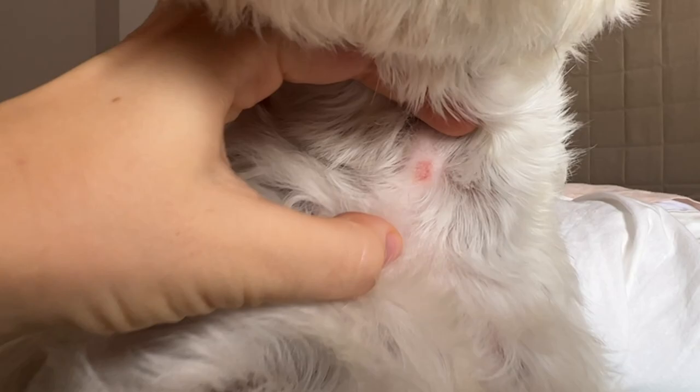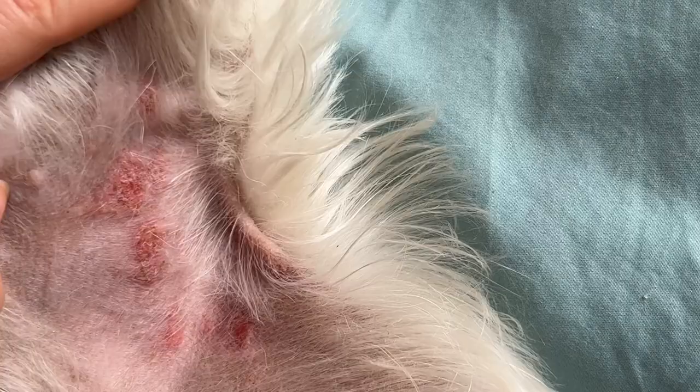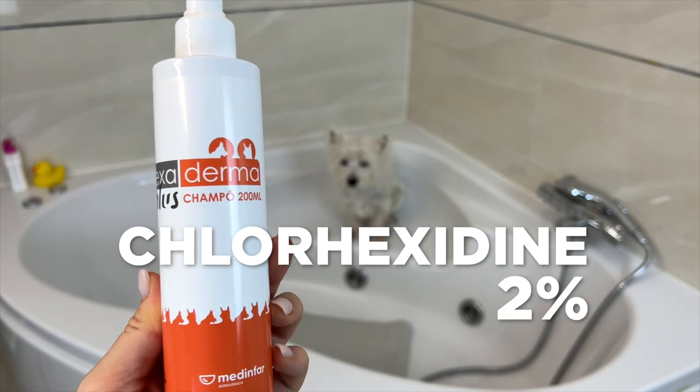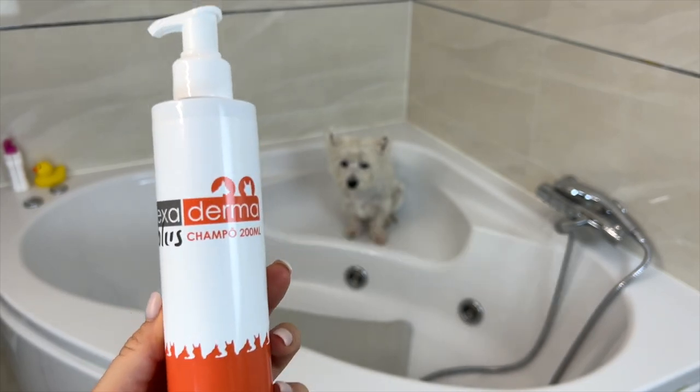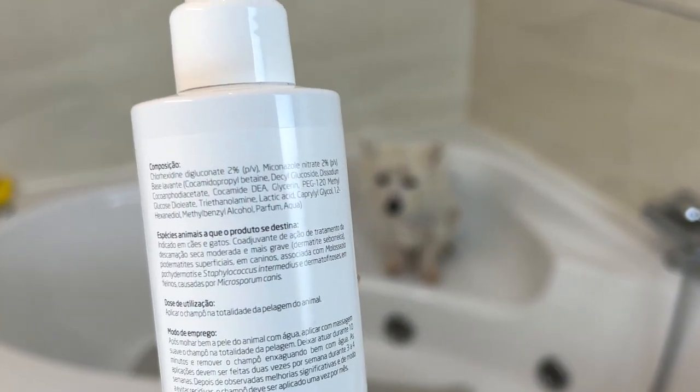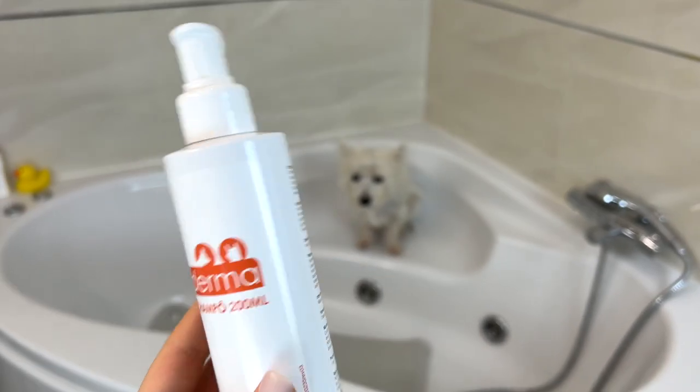I have another shampoo I use when Sami's allergies get really bad — when he has red hot spots or has been scratching his skin raw, and there's a risk of infection. I use a shampoo that contains chlorhexidine — 2% chlorhexidine — an ingredient that disinfects the skin to prevent infection. The one I use is from Hexaderma, which may only be available in Portugal, so if you live elsewhere, look for a shampoo containing chlorhexidine.